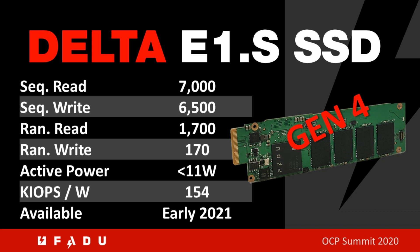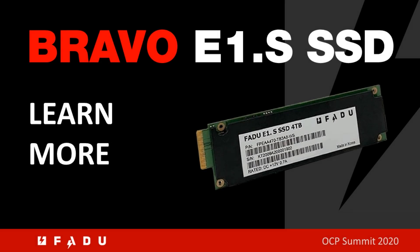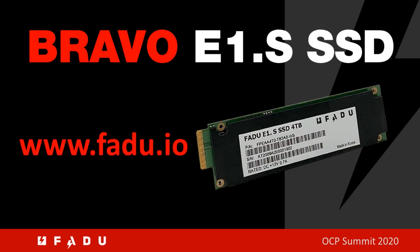As you can see, it fills up the PCIe Gen4 bus with leading-edge performance and leading-edge KIOPS per watt of 154. It will be available in early 2021. If you would like more information about our drives, please visit our website at www.fadu.io.